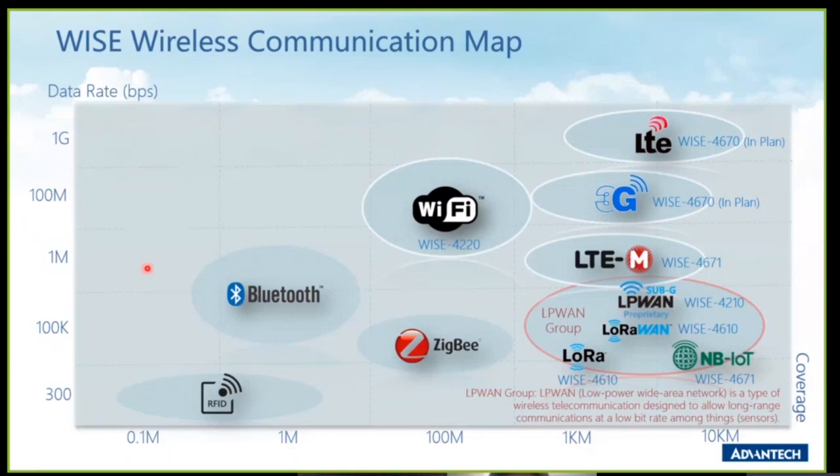This is the WISE wireless communication map. This chart shows the WISE series wireless communication technology. There are several groups: the LPWAN group, the Wi-Fi based group, and the cellular based group. For Wi-Fi, we use 2.4 GHz, with a data rate around 100 Mbps and coverage around 100 meters.